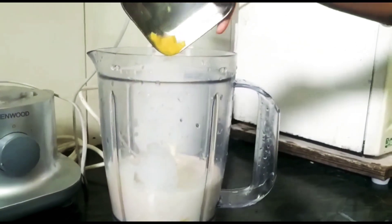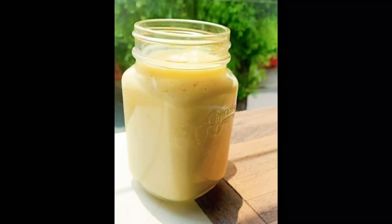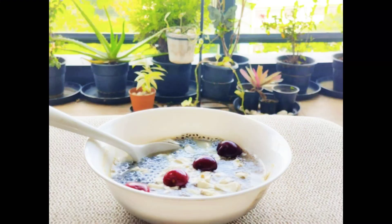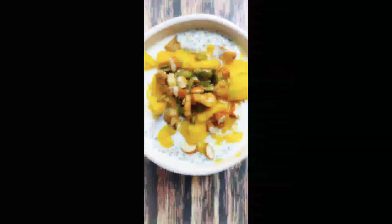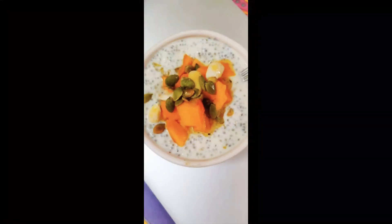You can experiment as much as you want. I've added some mangoes to it and prepared a coconut mango milk. You can add this to your fruit bowls or smoothie bowls. These pictures are actually shared by people who are currently undergoing transformation through the self-heal process.